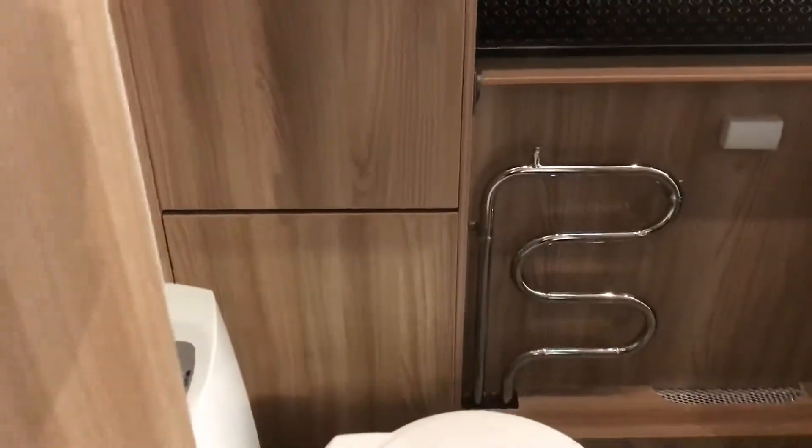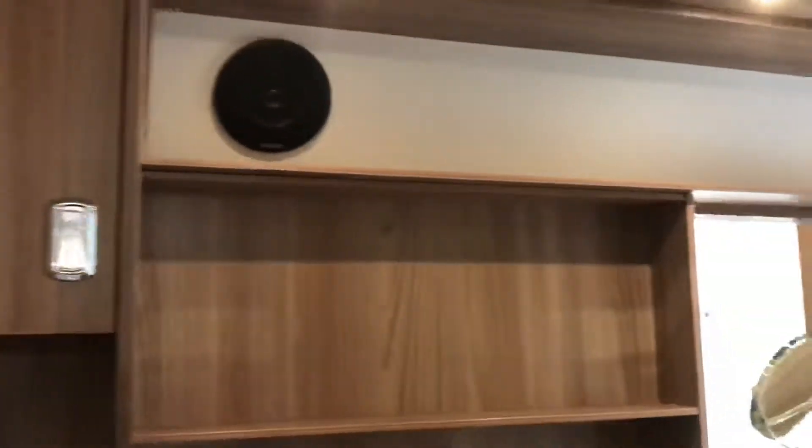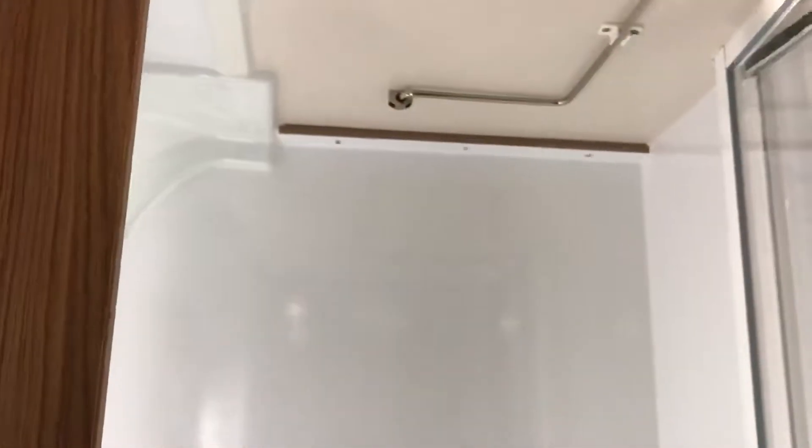Through the bathroom, they've got a heated towel rail, loads of locker storage, speakers in the bathroom, a nice boutique-style sink, and a beautiful lined GRP plastic shower area as well.